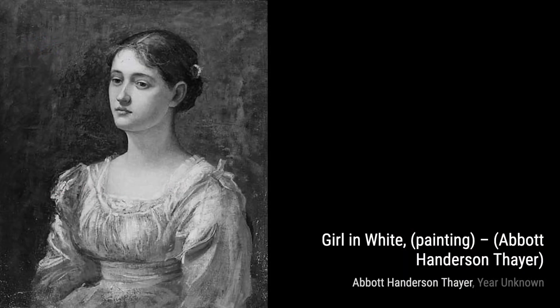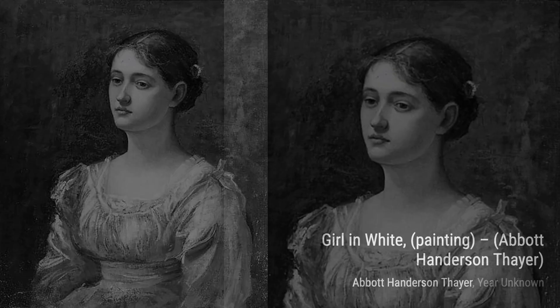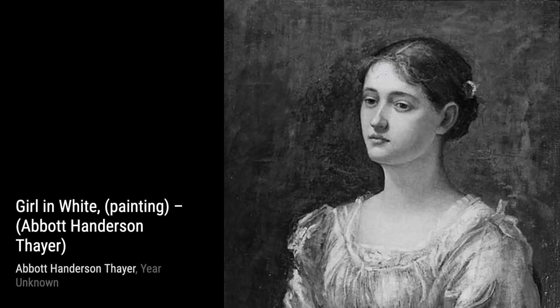Hey there, art lovers. Welcome back to VisArt, the channel where we dive into the world of amazing artists and their incredible artworks. Today, we're going to explore the captivating works of Abbott Henderson Thayer.